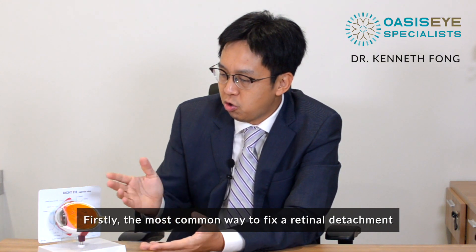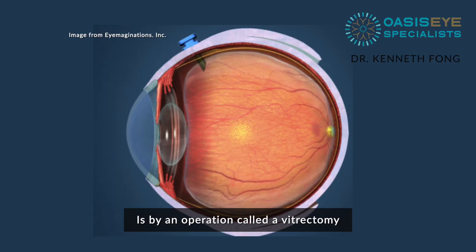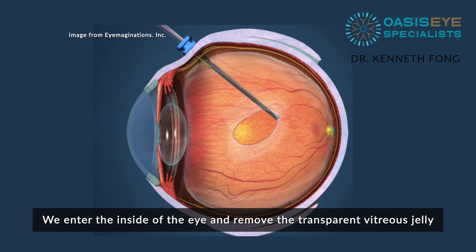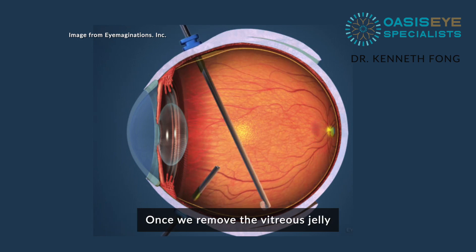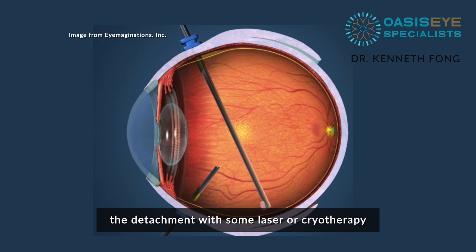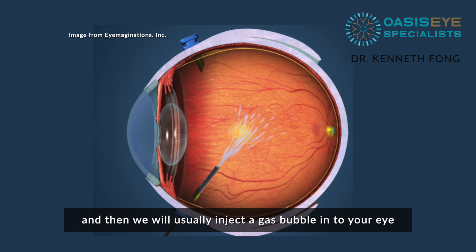Firstly, the most common way to fix a retinal detachment is by an operation called a vitrectomy. A vitrectomy is when we make a small incision through the corner of the eyeball, enter the inside of the eye, and remove the transparent vitreous jelly. Once we remove the vitreous jelly, we can then treat the hole that's causing the detachment with some laser or cryotherapy, and then we will usually inject a gas bubble in your eye.